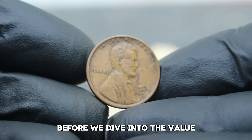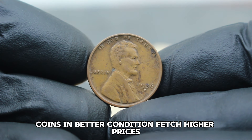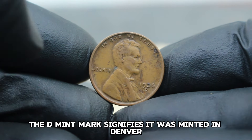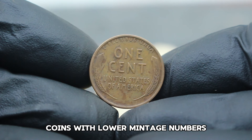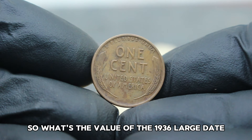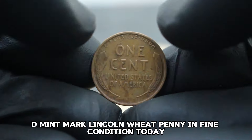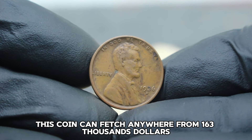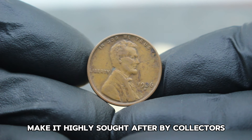Before we dive into the value, let's discuss the factors that influence its worth. Condition is key — coins in better condition fetch higher prices. Mint marks also play a crucial role; in this case, the D mint mark signifies it was minted in Denver. Rarity is another factor — coins with lower mintage numbers tend to be more valuable. According to recent market trends and numismatic experts, this coin can fetch anywhere from $163,000. Its scarcity and historical significance make it highly sought after by collectors.